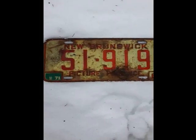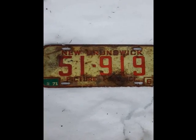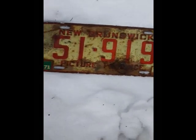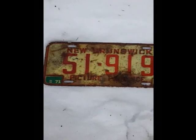Just pulled up this Brunswick 69 plate, red on white, last registered in '71. New Brunswick, Victor Province. Cool — it's in pretty good shape too. Right on.